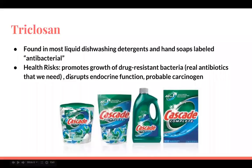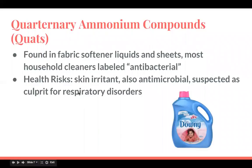I'm already in trouble — I know we have all this stuff in our house. Triclosan is found in most liquid dishwashing detergents and hand soaps labeled antibacterial. Its health risks are that it promotes the growth of drug-resistant bacteria, which gets rid of antibiotics that we need. There's some bacteria we actually need to keep us healthy and our immune systems up. It also disrupts endocrine function and is a probable carcinogen — I'm pretty sure we have Cascade right now.